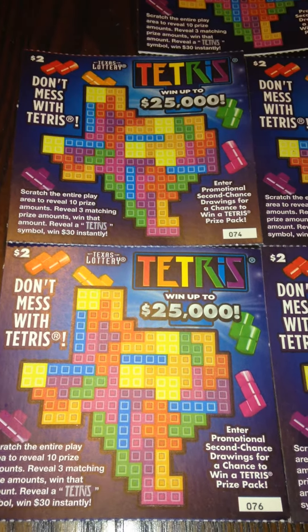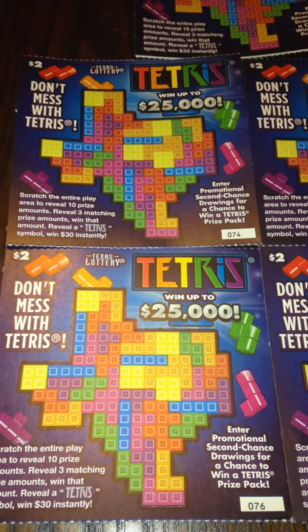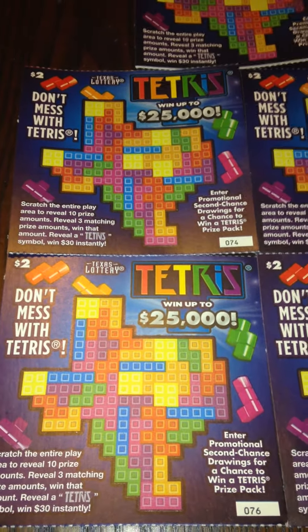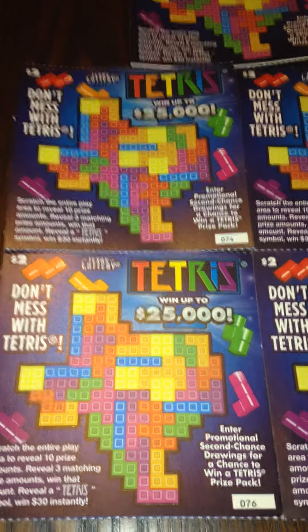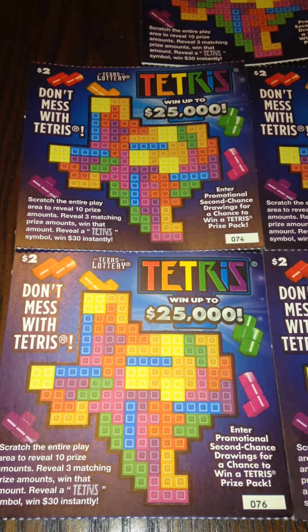Hi everyone! Today I'm going to be scratching off five of these $2 Texas lottery tickets. This is the newest $2 ticket the Texas lottery has come out with — it actually came out yesterday. The name of the game is Tetris and the top prize is $25,000.